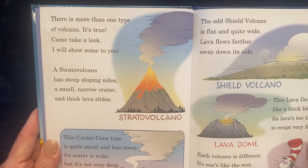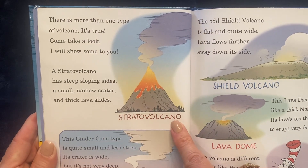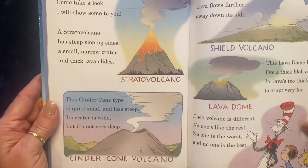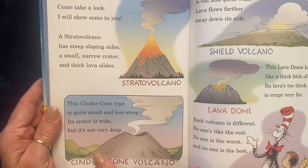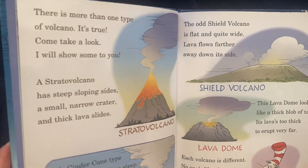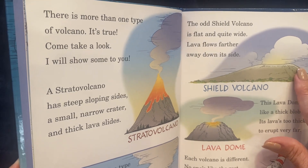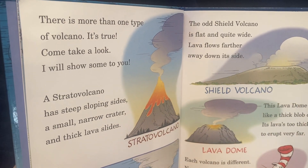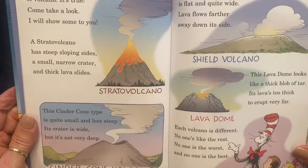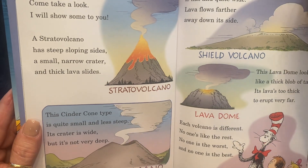There is more than one type of volcano. It's true. Come take a look. I will show some to you. A stratovolcano has steep sloping sides, a small narrow crater, and thick lava slides. This cinder cone type is quite small and less steep. Its crater is wide, but it's not very deep. This odd shield volcano is flat and quite wide. Lava flows farther away down its side. This lava dome looks like a thick blob of tar. Its lava is too thick to erupt very far. Each volcano is different. No one is like the rest. No one is the worst, and no one is the best.